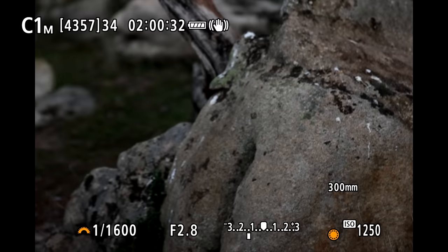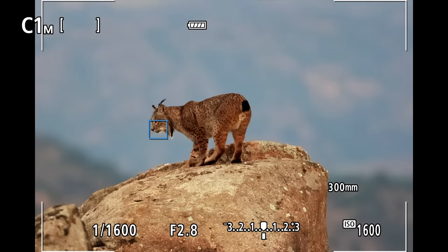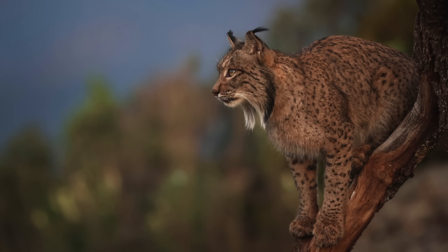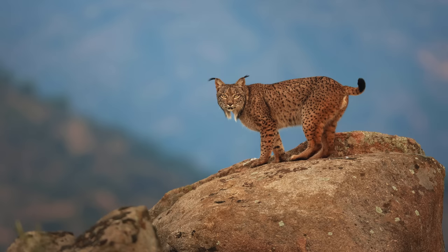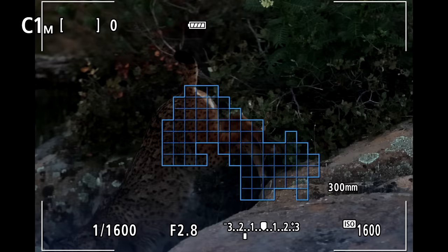The dream had arrived — the Iberian lynx that was once almost extinct. This is Pireno, and in less than three minutes, the king of this mountain vanished.